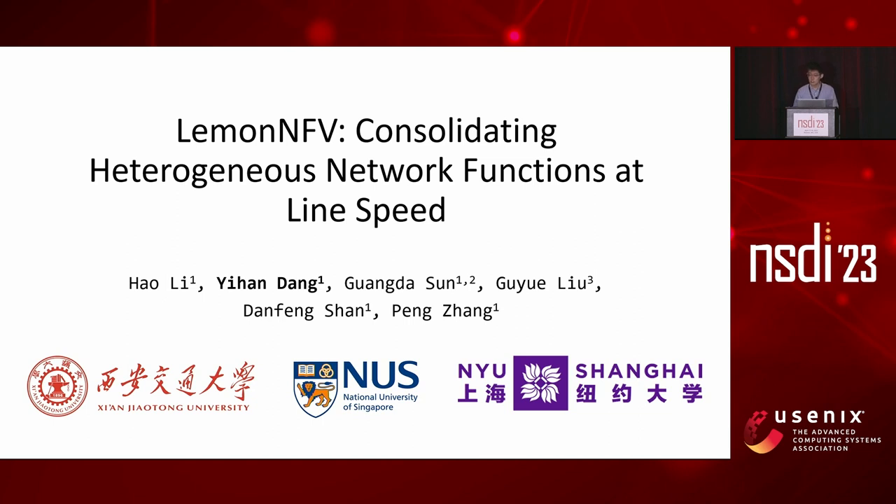I'm Yi Han from Xi'an Zhongtong University. Today I'm honored to present our paper, Lemon and Nephi, consolidating heterogeneous network functions at line speed. This is a joint work with National University of Singapore and New York University Shanghai.